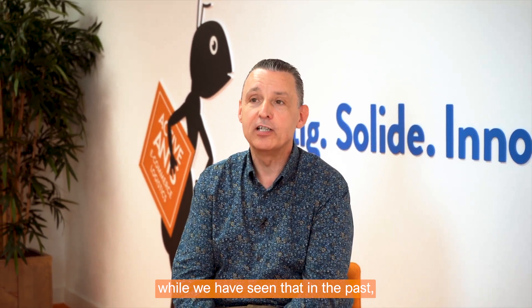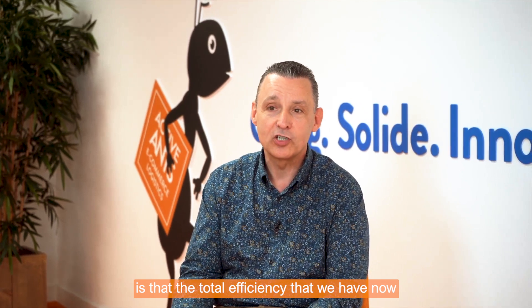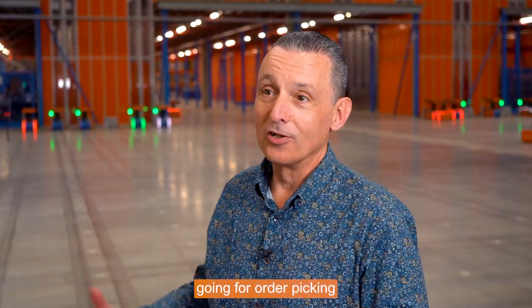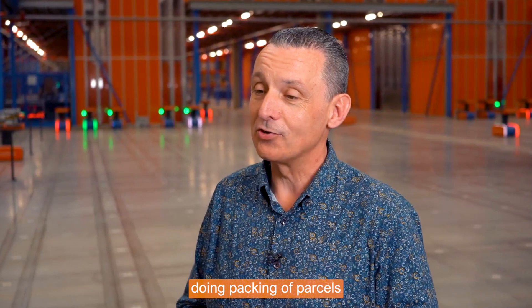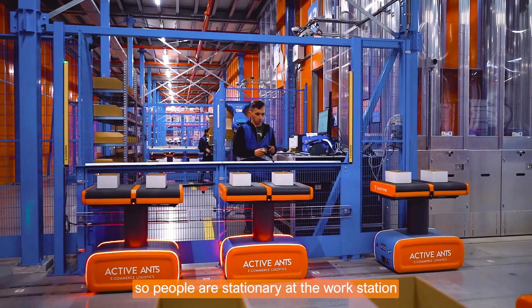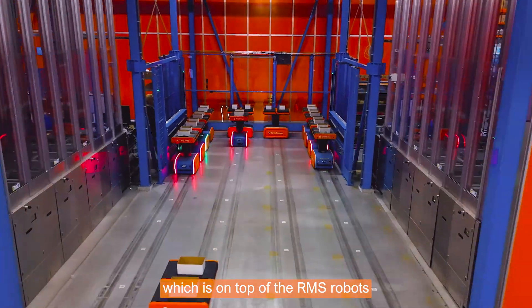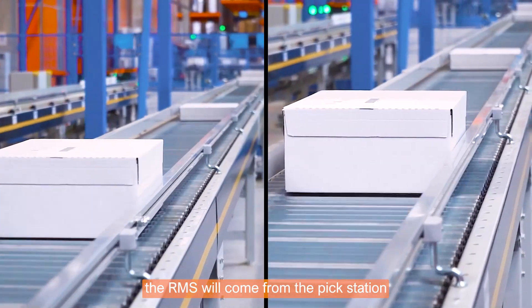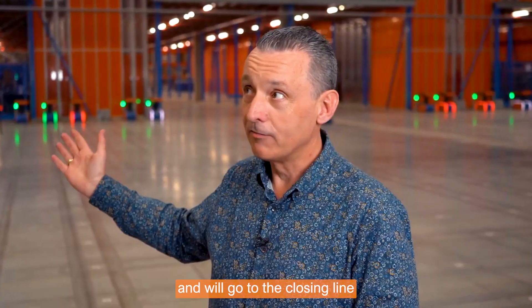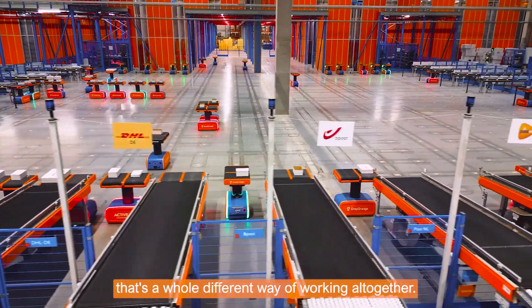Looking at the overall flow, the total efficiency gain we have achieved is about 60 percent. In the past we had many people running around picking and packing parcels. Today we have the RMS system and the robots running for us. People are stationary at their workstations — the picker places items into a box on top of the RMS robot, the robot moves to the closing line, and from there it goes to the chutes to be sorted by carrier. It's a completely different way of working.